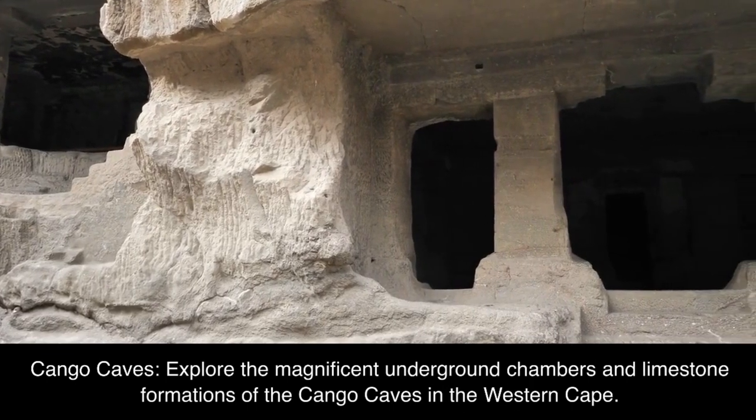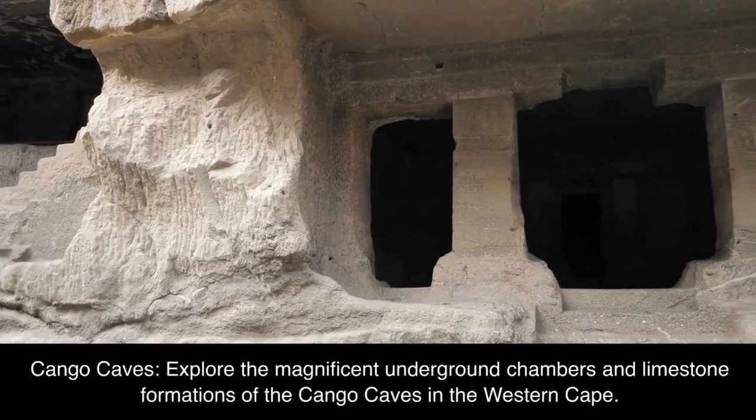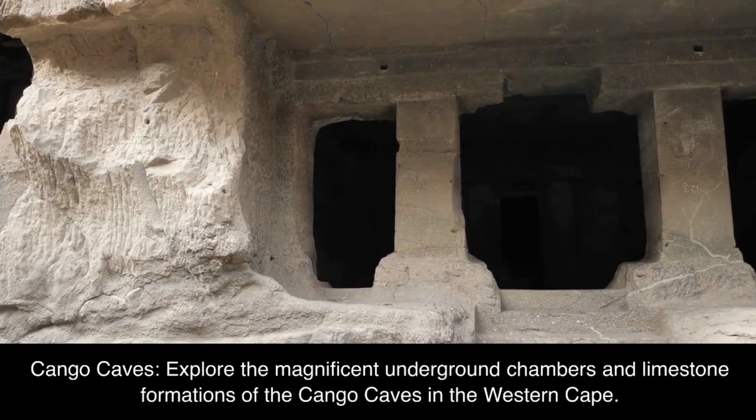Kango Caves: explore the magnificent underground chambers and limestone formations of the Kango Caves in the Western Cape.